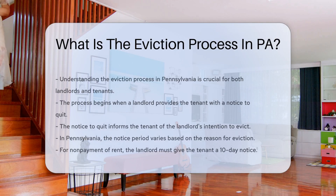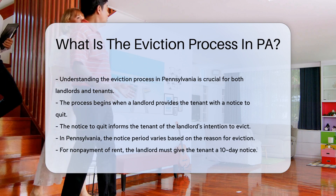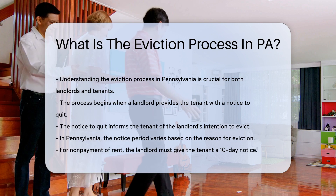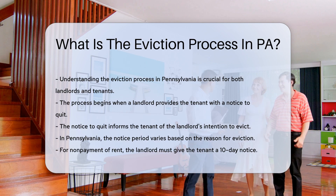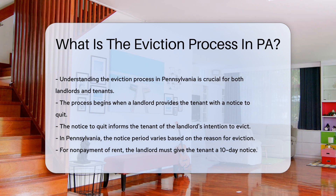Understanding the eviction process in Pennsylvania is crucial for both landlords and tenants. The process begins when a landlord provides the tenant with a notice to quit. This notice informs the tenant of the landlord's intention to evict. In Pennsylvania, the notice period varies based on the reason for eviction. For non-payment of rent, the landlord must give the tenant a 10-day notice.